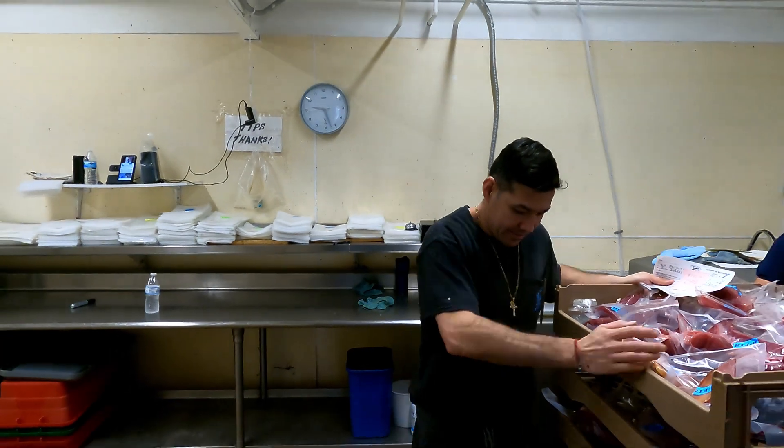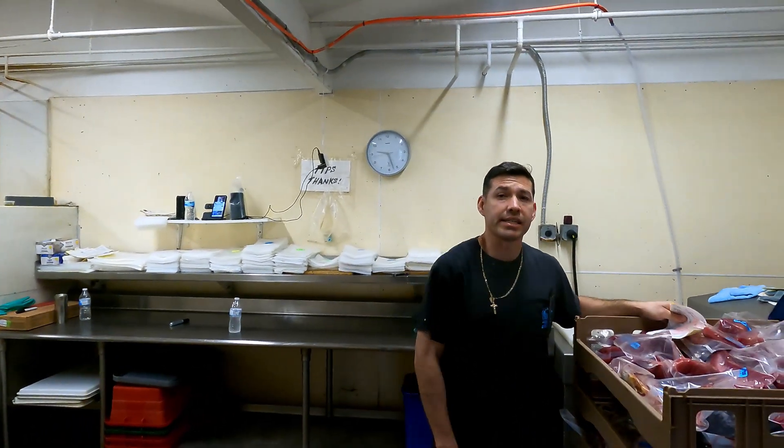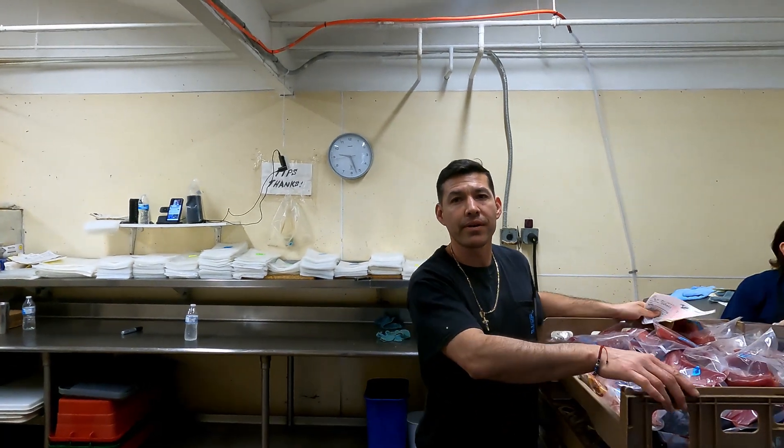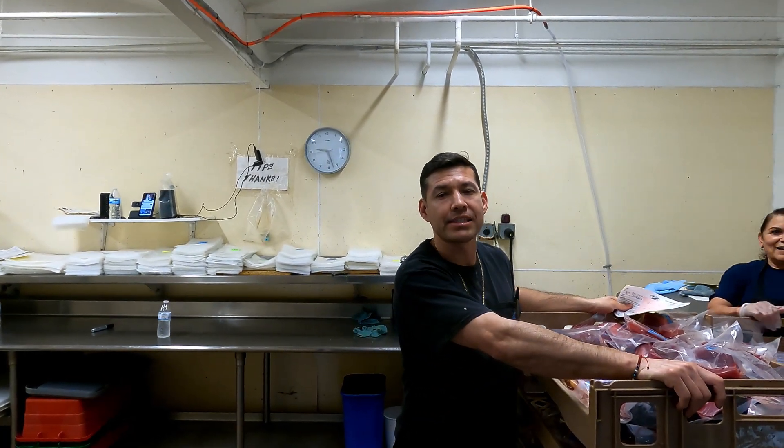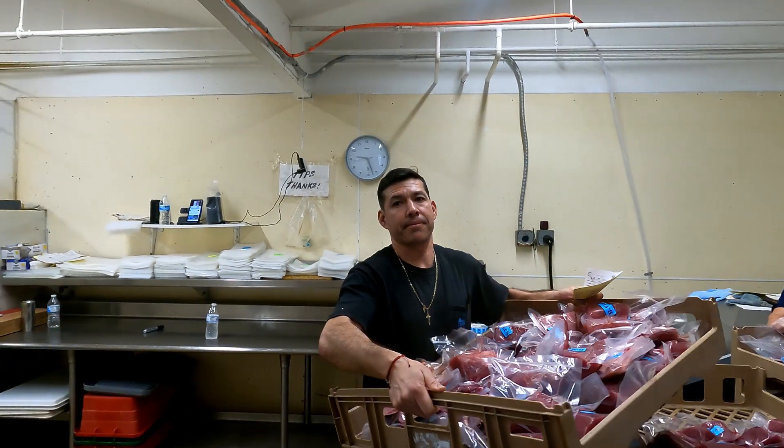This is Alfonso, the manager of the place. What's the address here, Alfonso, so people can find you? The zip code is 92109. Do you guys ship? They do ship to all the United States. Thanks, buddy.